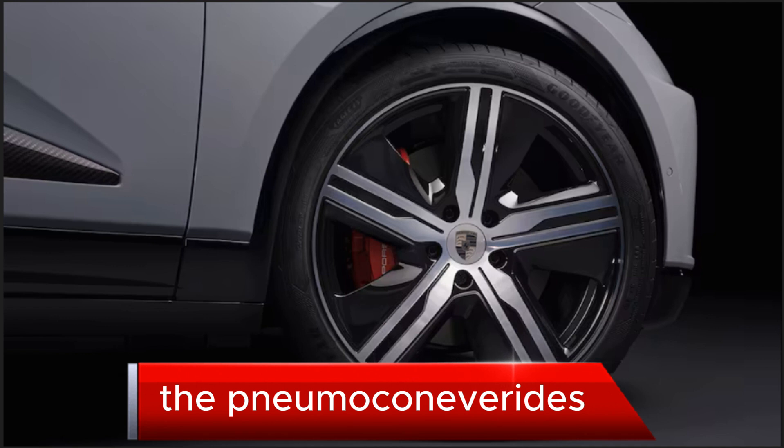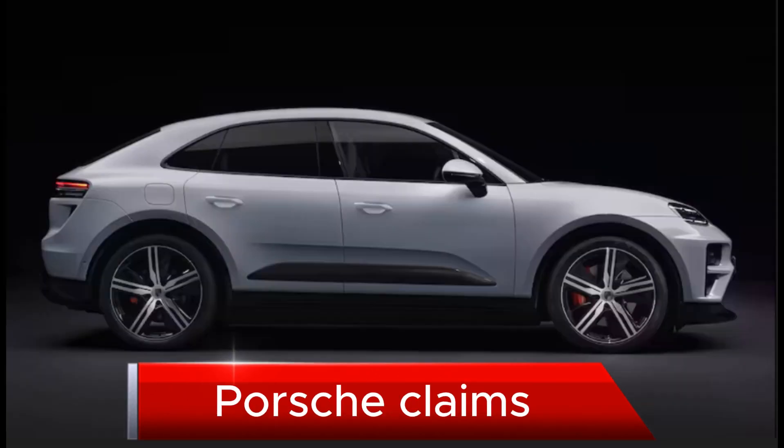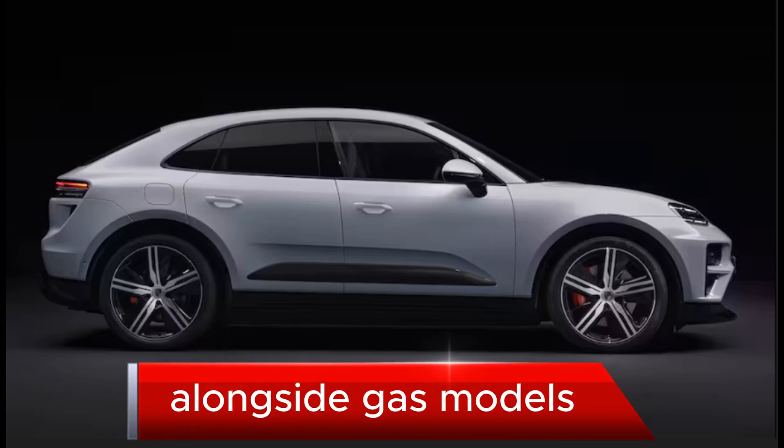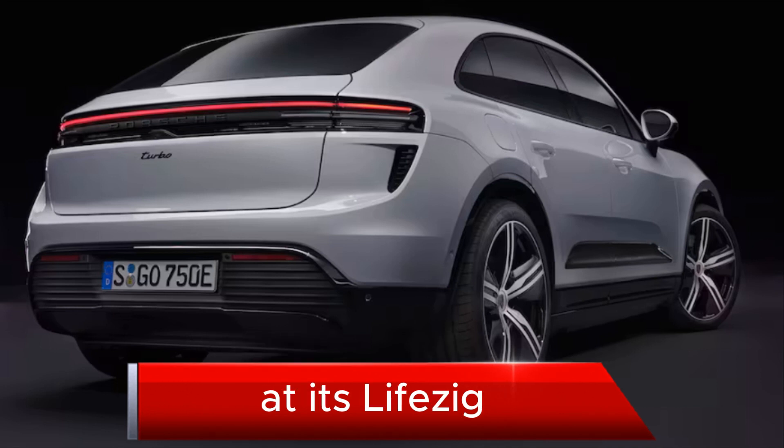The new Macan 4 rides on the PPE chassis architecture shared with Audi. Porsche claims it will be able to manufacture pure electric Macans alongside gas models and other model line production at its Leipzig, Germany factory.